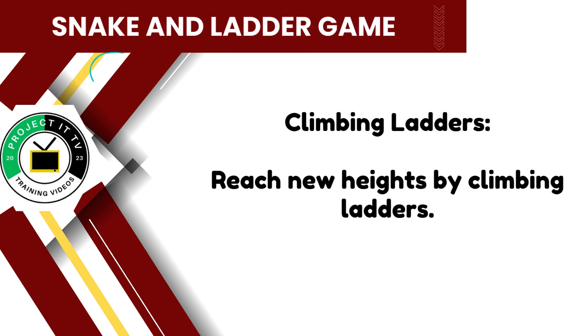Climbing ladders is an exhilarating experience in the game. Reach new heights with each successful math problem solved and climb closer to the top.